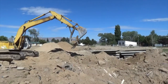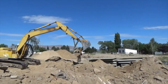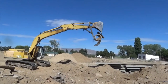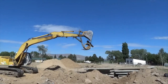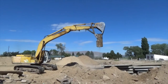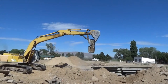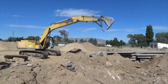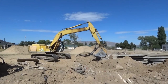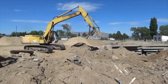Now Mark's got the thumb on, cleaning out the garbage and gonna put the hurt on that pipe. That's why we like reinforced concrete pipe.